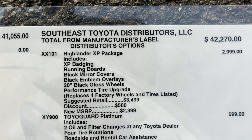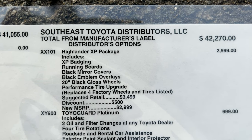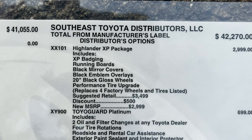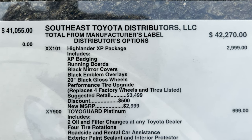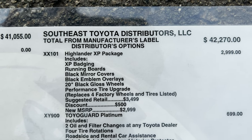The XP package is a Southeast Toyota distributor appearance package, similar to what you see on things like the 4Runner XP Predator. So you've got badging, running boards, mirror covers, emblem overlays. Then we've got wheels and tires. So that's going to be $2,999.